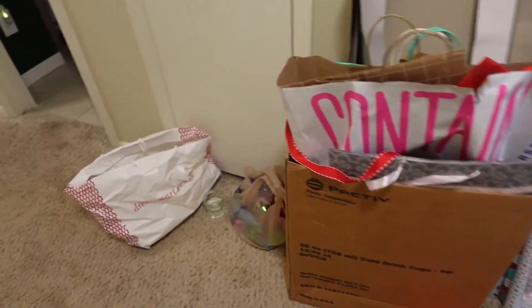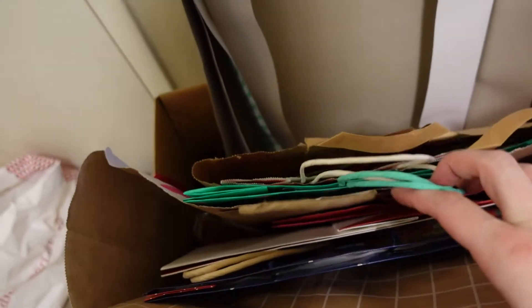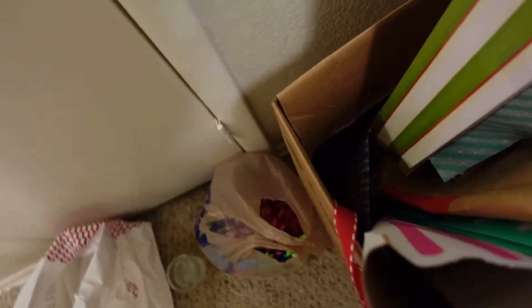Today I have been tasked with cleaning out and organizing our gift bag closet, which also houses our cleaning supplies and used to hold our vacuum, but the gift stuff just exploded.